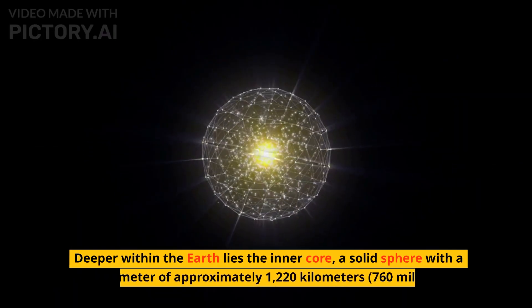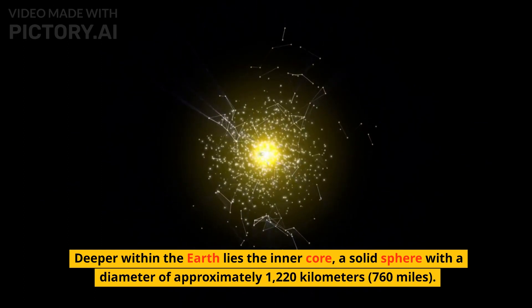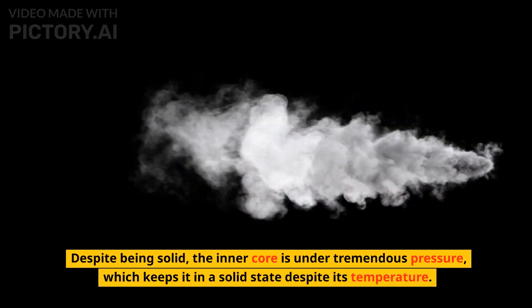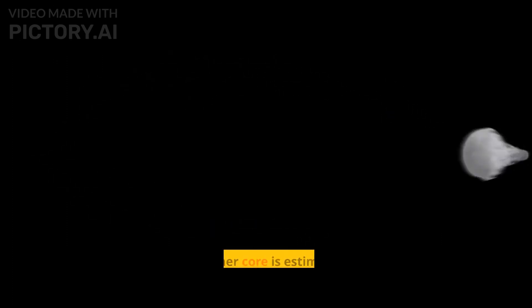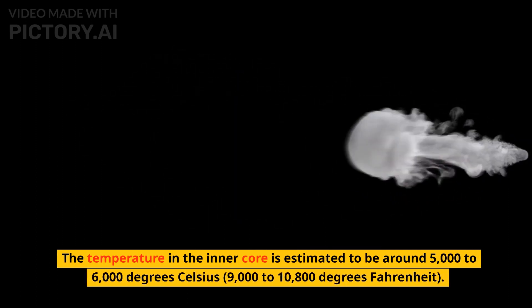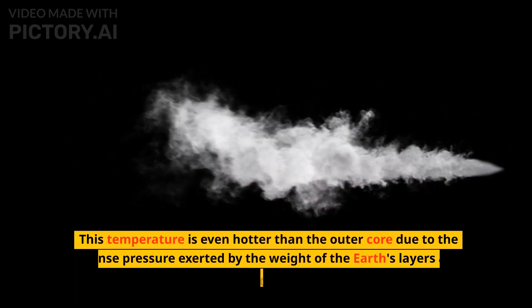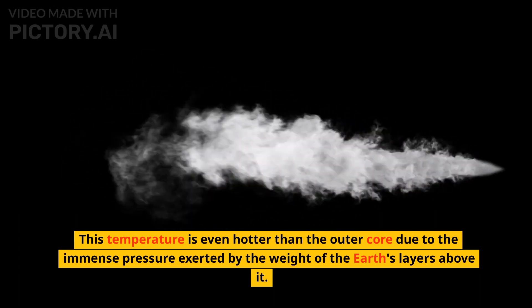Deeper within the Earth lies the inner core, a solid sphere with a diameter of approximately 1,220 kilometers, or 760 miles. Despite being solid, the inner core is under tremendous pressure, which keeps it in a solid state despite its temperature. The temperature in the inner core is estimated to be around 5,000 to 6,000 degrees Celsius, or 9,000 to 10,800 degrees Fahrenheit. This temperature is even hotter than the outer core due to the immense pressure exerted by the weight of the Earth's layers above it.